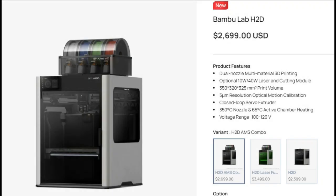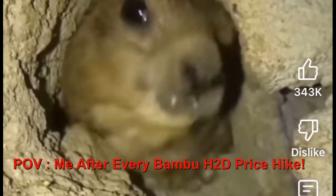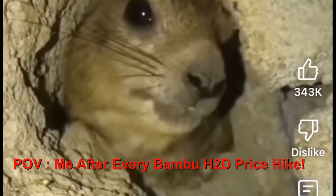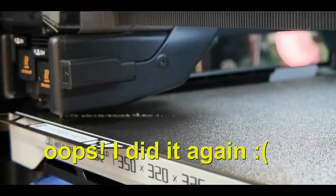My friends, I have terrible news for the Bambu Lab H2D. They have raised the price once again, and Creality is laughing their ass off.